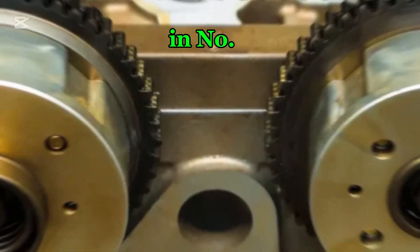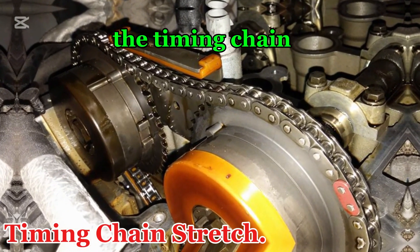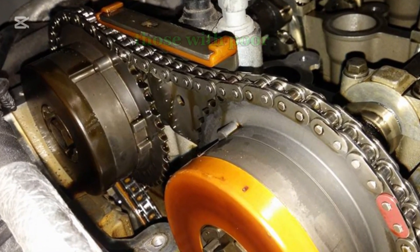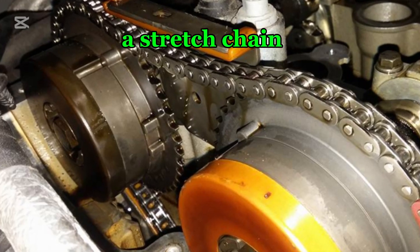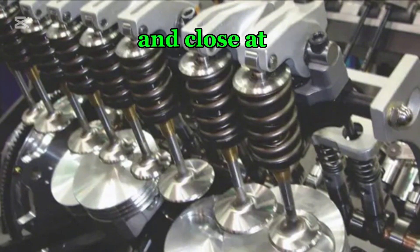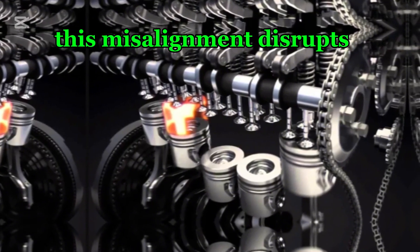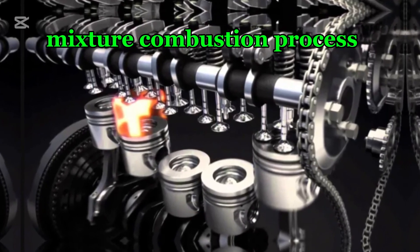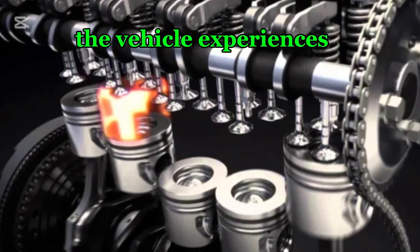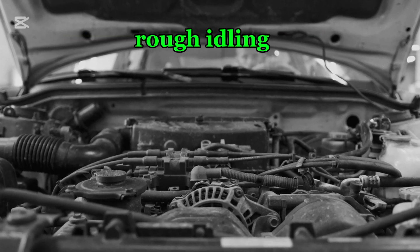Let's dive right in. Number one: timing chain stretch. Over time, the timing chain can stretch due to wear and tear, especially in high-mileage vehicles or those with poor maintenance. A stretched chain causes delayed valve timing, meaning the intake and exhaust valves open and close at the wrong moments relative to the piston's position. This misalignment disrupts the air-fuel mixture combustion process, making the engine work less efficiently. As a result, the vehicle experiences a noticeable drop in power, sluggish acceleration, and rough idling.